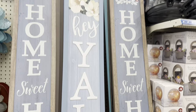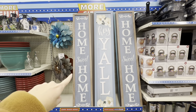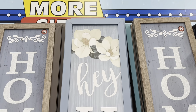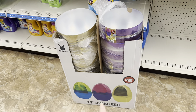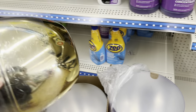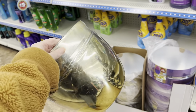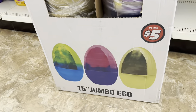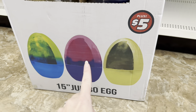I love these — 'Home Sweet Home' and then 'Hey y'all' with the magnolia flowers. These are $5 each and those are so pretty. I did notice right here they have even larger eggs — these are jumbo. It's got a flat bottom so it'll stand up. You got the solid gold. It's like ombre: the blue to the green, and then the purple to the pink, and then just gold.